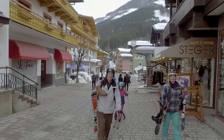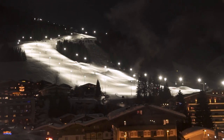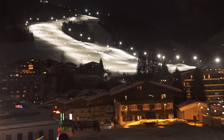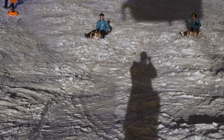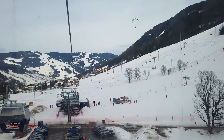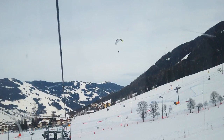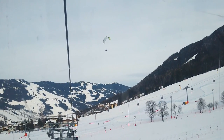Saalbach offers many other attractions. There's night skiing in Hinterglemm, which operates every day until 9:30pm except Sundays. There's also tobogganing, and for the brave of heart, why not try paragliding and go for a tandem flight, where you can really see and feel all the amazing views that Saalbach has to offer.